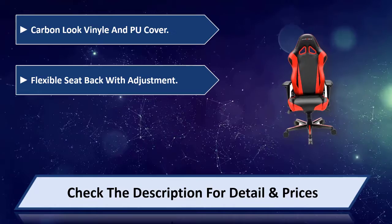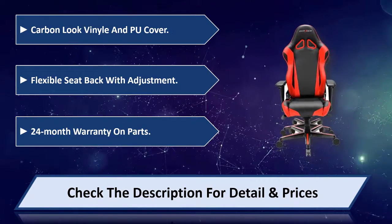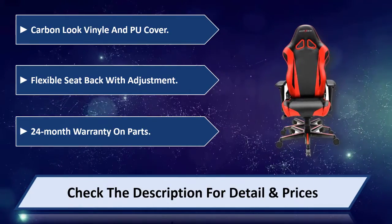Flexible seat back with adjustment. 24 month warranty on parts. Please check the description for detail and price.